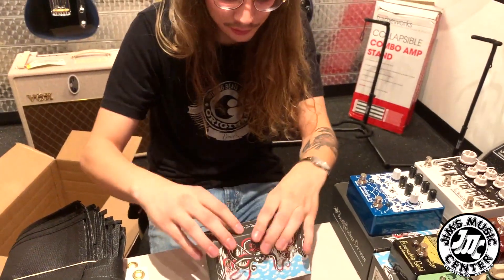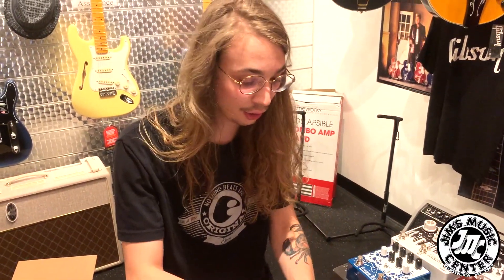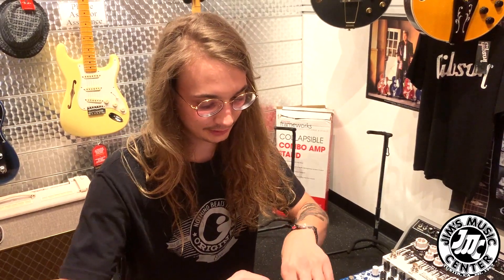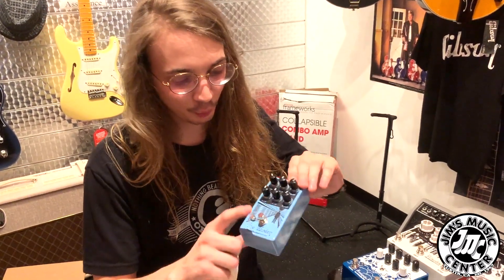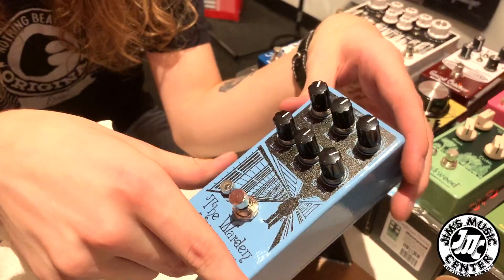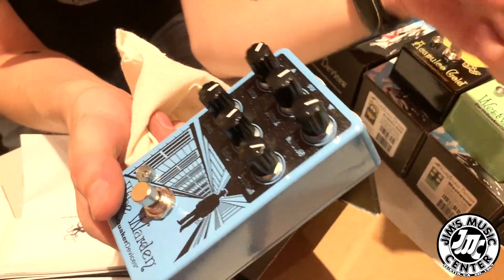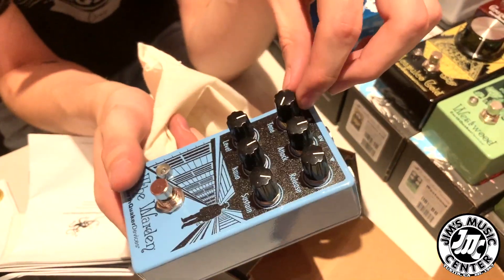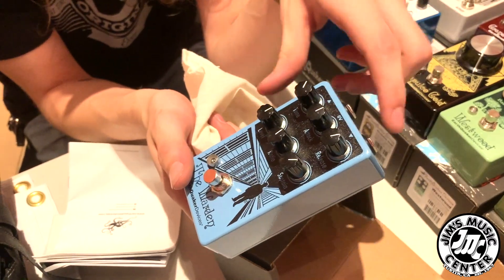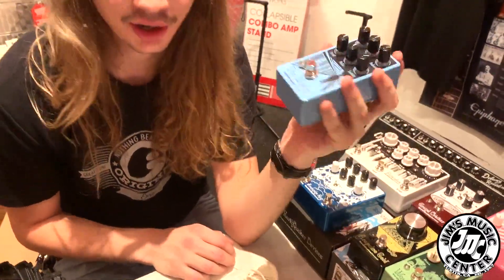Another one I use personally — actually on my pedalboard at home right now — and used by the Chon guys. This is going to be the Warden compressor, the optical compressor. A little different than most compressors — there's no blend knob, but it gives you plenty of control for attack, ratio, sustain, and release. Plus a tone knob to brighten up your guitar if needed, or darken it if your single-coils are a little too bright. This is always on for me — it's always on on my pedalboard.